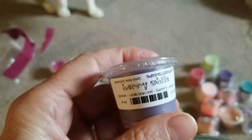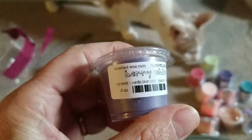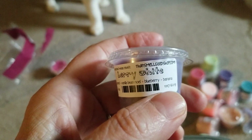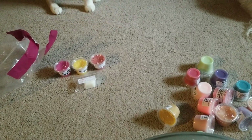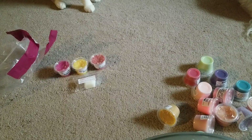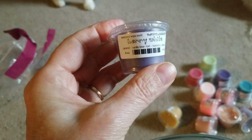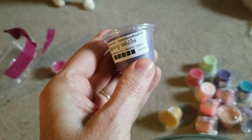Next one I have is Berry White, which is caramel, Vanilla Bean Noel, blueberry, and banana. I smell the blueberry, and then the other scents are kind of equal in the background. It's not bad.